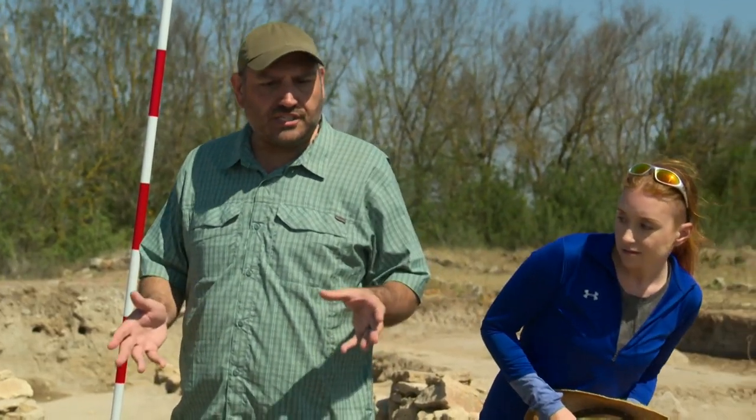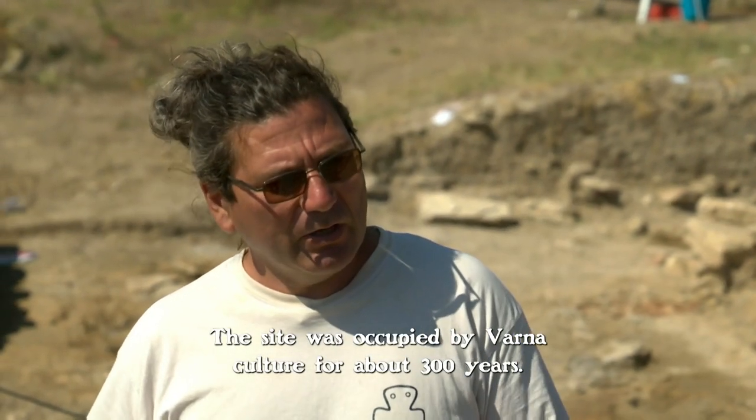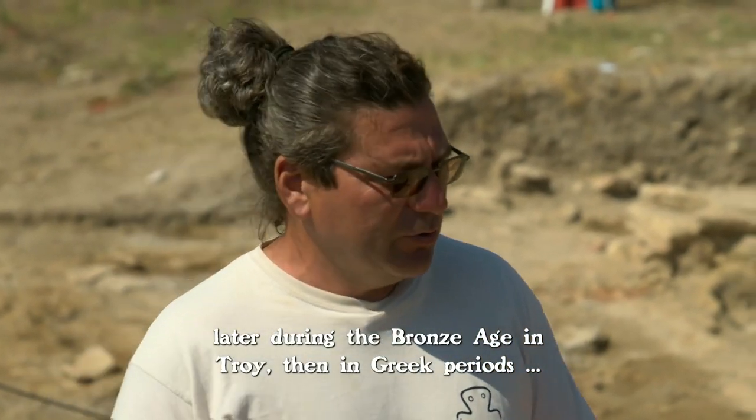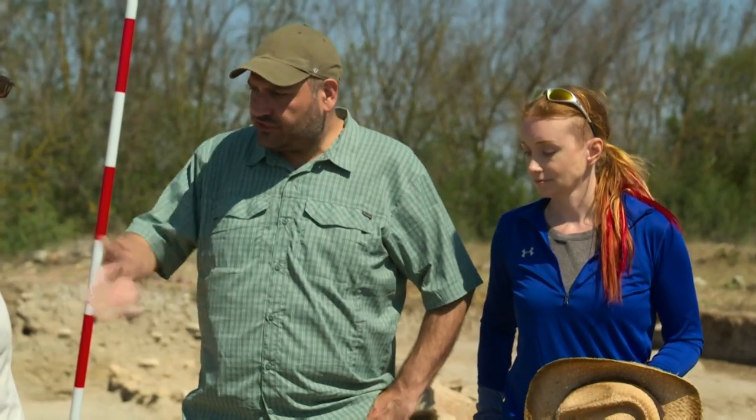You say it's the oldest stone structure — so how old is that? About 4,900 years. Right on target. And this is Varna culture — is that correct? The site was occupied by Varna culture for about 300 years. It's a prototype of any kind of architecture you can see later during the Bronze Age in Troy, then in the Greek periods, during the Roman times. Everything we see here is the beginning of civilization, the beginning of culture as we know it today. Street planning like this didn't occur until about 3,000 BCE — so you just rewrote the history books.